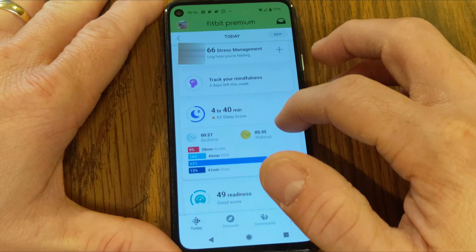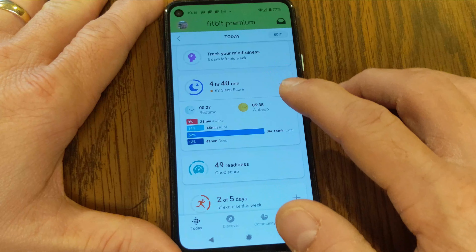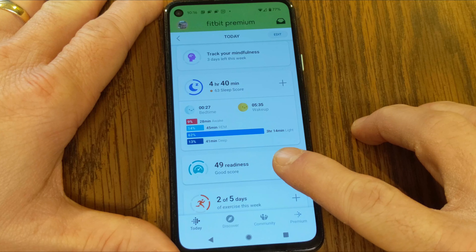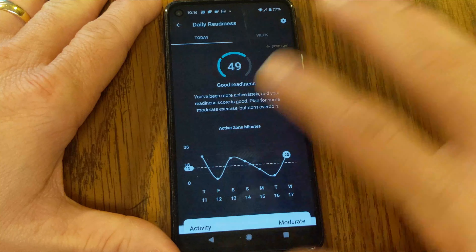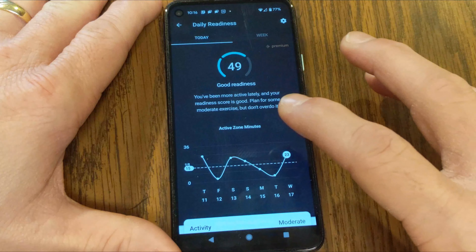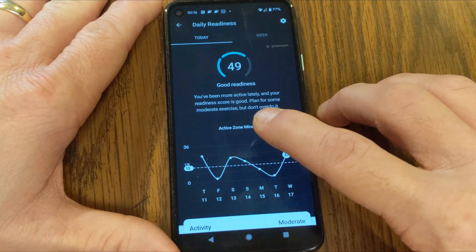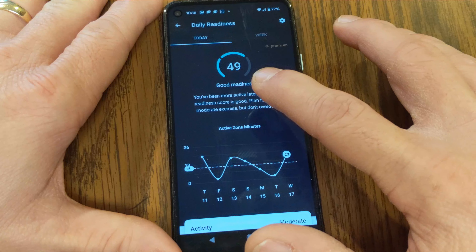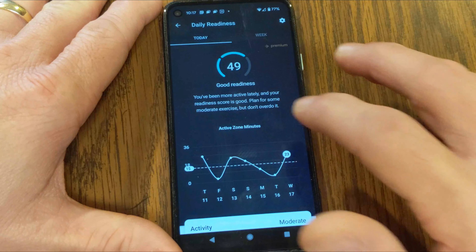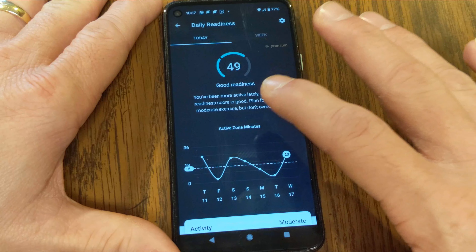To see the score, scroll down from your main dashboard and you'll see different areas to track your mindfulness and sleep. Right under that you'll see the readiness score. If you're just starting off you won't have a score yet. When you first tap into the daily readiness score, it'll have you agree to some terms and you don't actually get a score until after you've been wearing your Fitbit device for four days and nights.